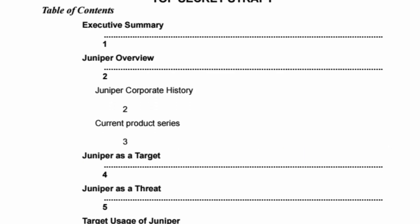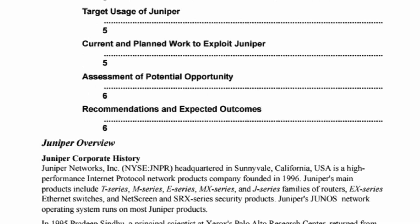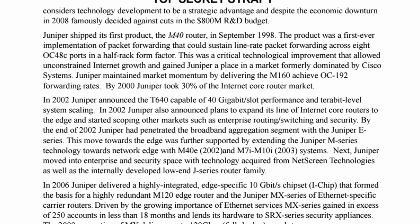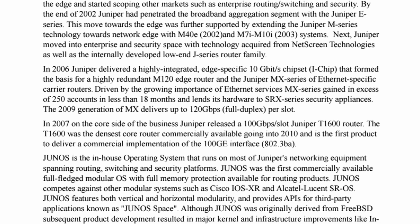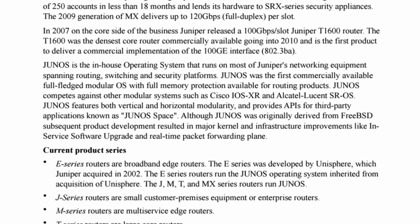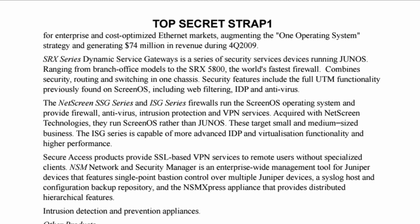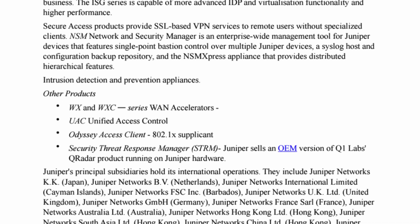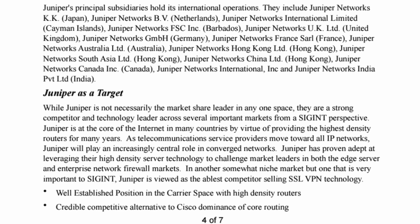Then we have the table of contents and the history of Juniper — feel free to pause the video if you'd like to read those. We also have a summary of the different product lines Juniper was offering in 2010–2011, and additional information on the company's strategy and structure. All of them are valuable since they show us how SIGINT agencies see private companies as targets — or more precisely, as potential new intelligence collection capabilities — and the work they do to formalize this.